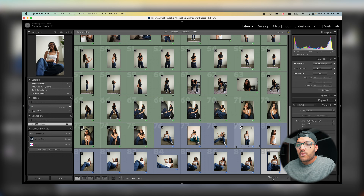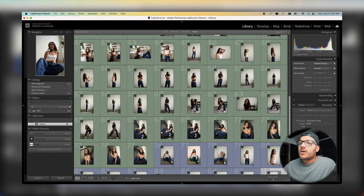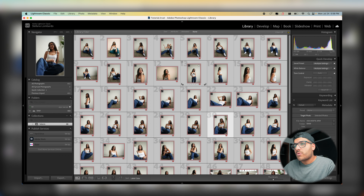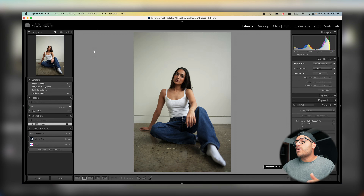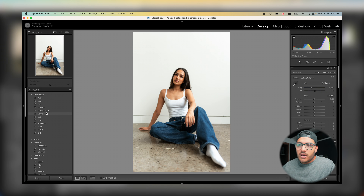Now let's talk about how to actually edit faster. We learned the culling process and the color method. To edit faster, I use something called Sync Edits — I think it's one of the most important tools built into Lightroom. You go into your Develop tab, make your edits on one photo, apply your preset and adjust exposure.